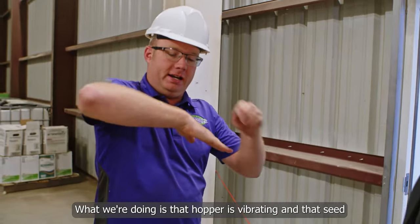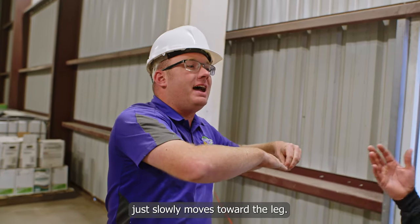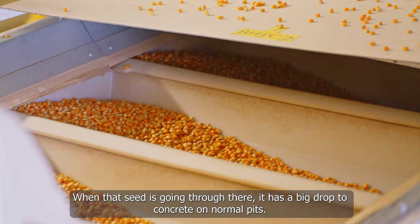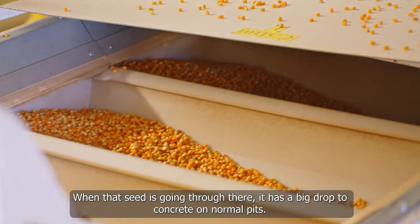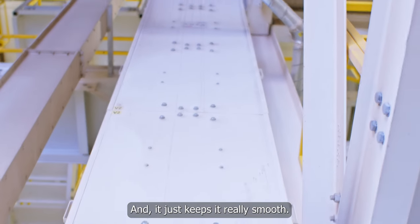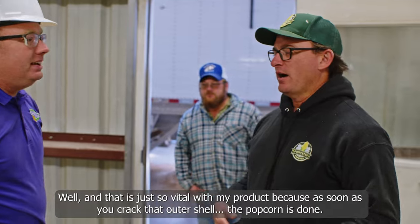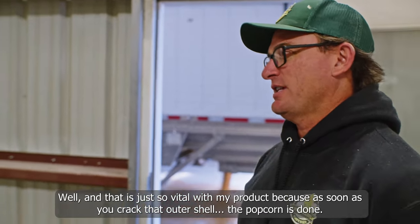What we're doing is that auger is vibrating and that seed just slowly moves along — it's gentle, it is extremely gentle. That seed is going through there with only about a three foot drop to a vibrating bed, and it just keeps it really smooth down to the leg, and the leg takes it to the storage bins.